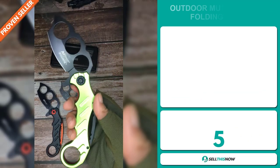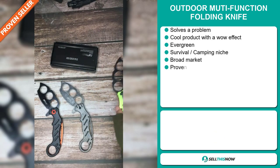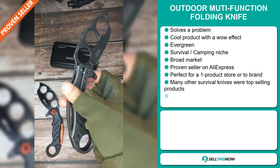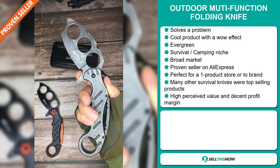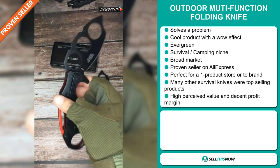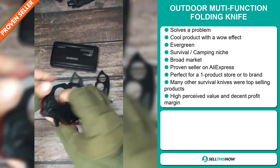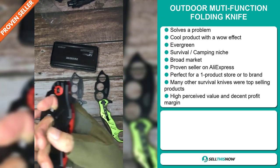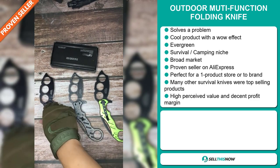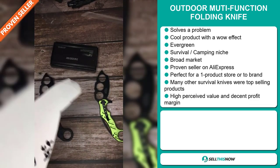Our next product is the Outdoor Multi-Function Folding Knife. Now this is a problem solver — it's a cool product with a definite wow effect. It's an evergreen product, which means you can sell this all year round. It falls under the survival camping niche markets, and we also think this item has a broad market base. It's a proven seller on AliExpress with many, many orders. It's perfect for a one product store or to build a brand around, and many other survival knives were top selling products on the market. This item has a high perceived value and will give you a decent profit margin.